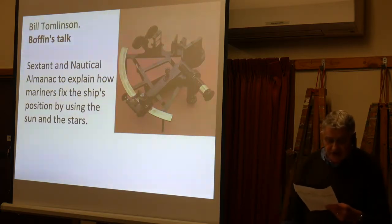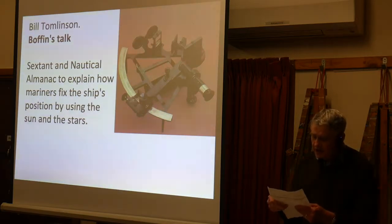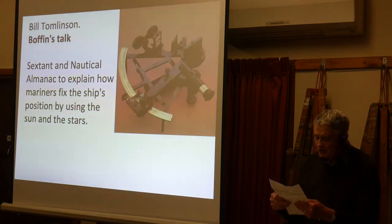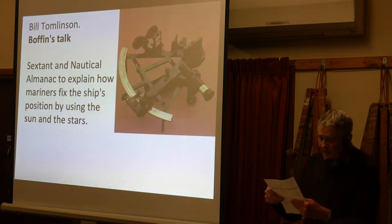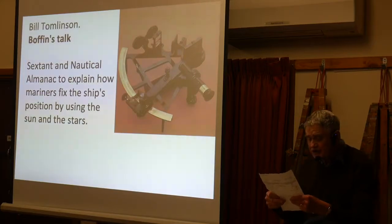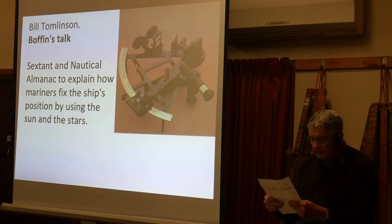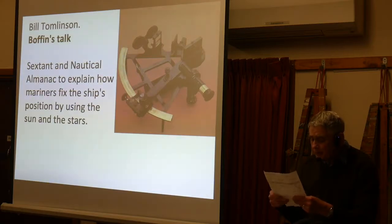So this is a sextant. A sextant is a doubly reflecting navigation instrument that measures the angular distance between two available objects, i.e. a star, planet, or sun and a visible horizon. It was invented around 1731 by John Hadley and Thomas Godfrey. Older instruments were the astrolabe from 1295 and the backstaff, but both were nowhere near as practical or accurate as the sextant.